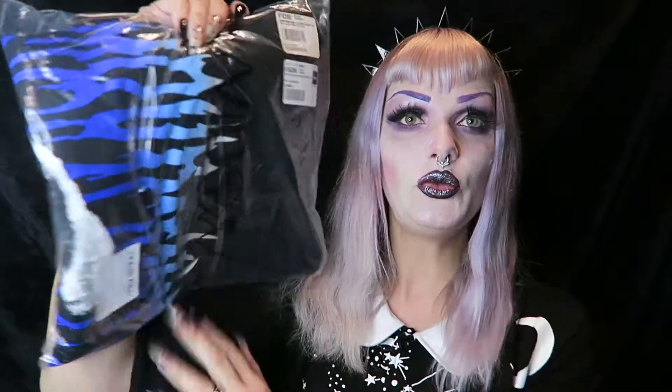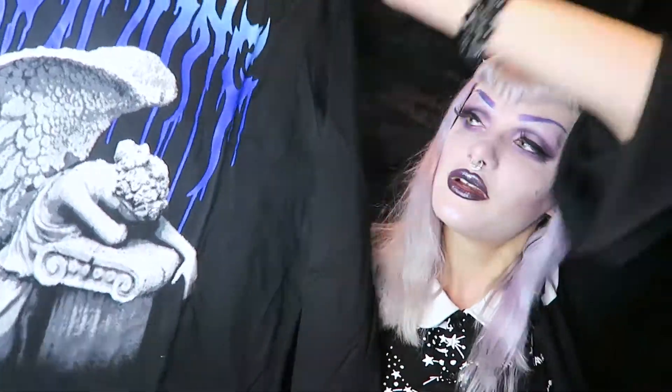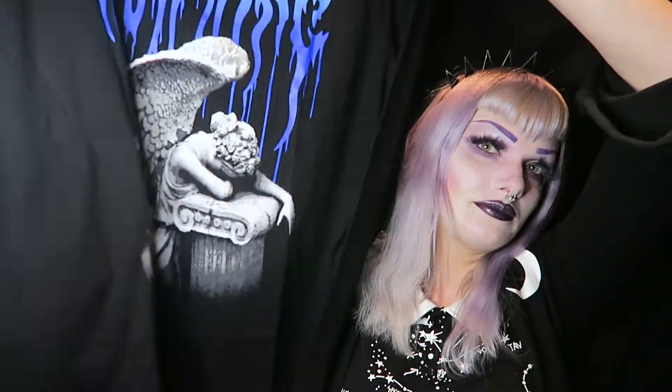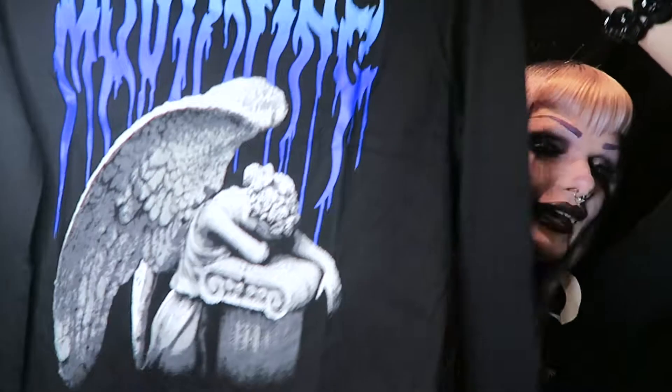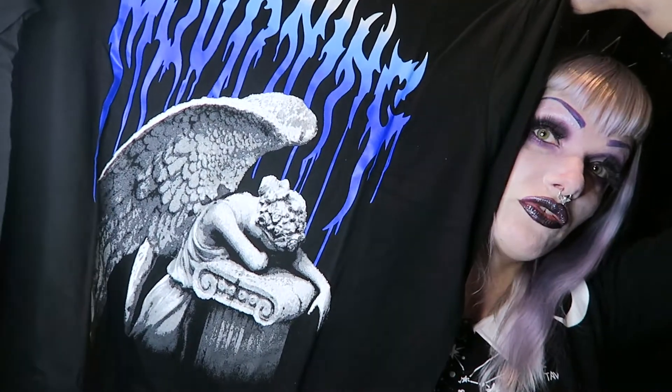And what we have here — I see something blue. What is this? That's interesting. Wow, it looks like this. It's like a sweater, a long sleeve. This is very House of Widow, very House of Widow. This is how this one looks. Very nice, beautiful print.